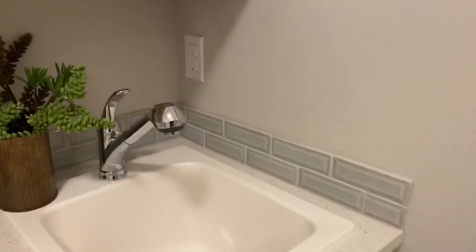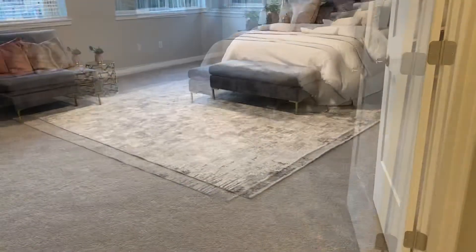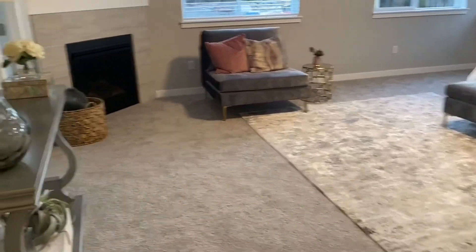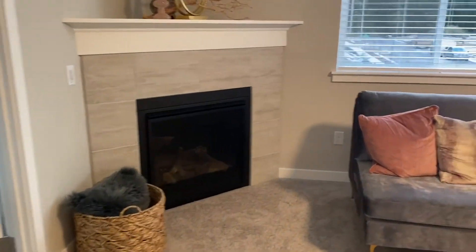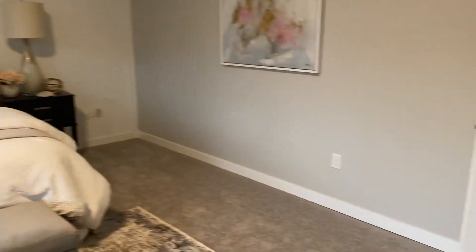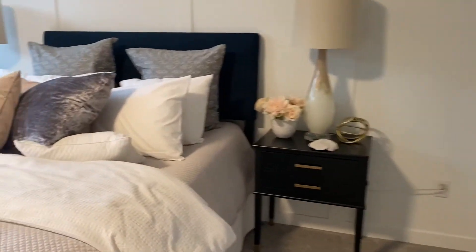Being that this is a model home, I'm not certain what is standard and what may be upgrades — that's something we can discuss with the builder. Then we have the master, with double doors going in. There's a gas fireplace in the corner, but it's not really taking up wall space — there's tons of wall space. This will hold a king-size bedroom set and more.